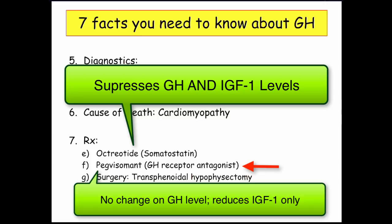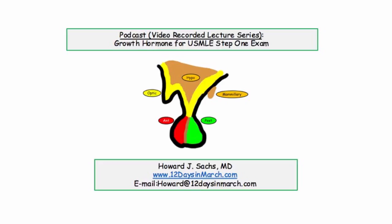That concludes this podcast on growth hormone secreting adenomas. Be sure to view the follow-up question-based podcast reviewing the clinical presentation of a patient with acromegaly and the key USMLE derivatives. Thank you.